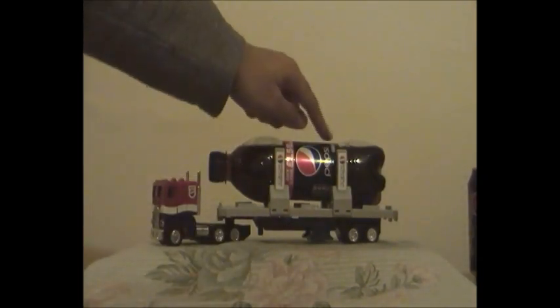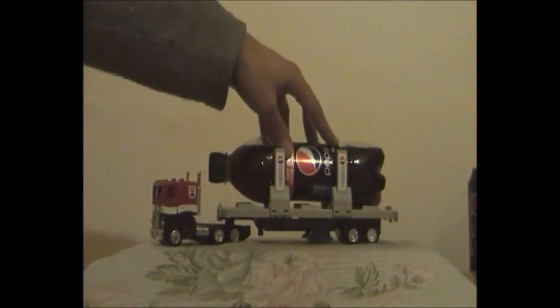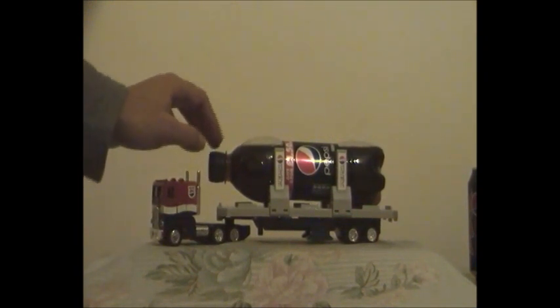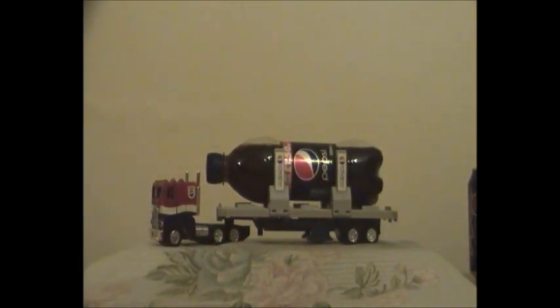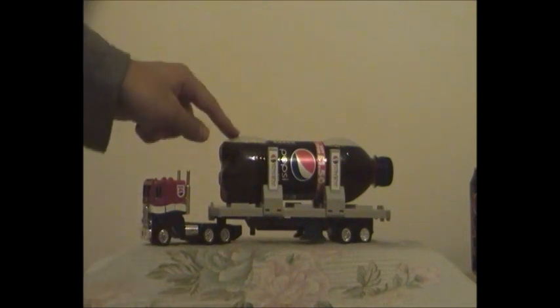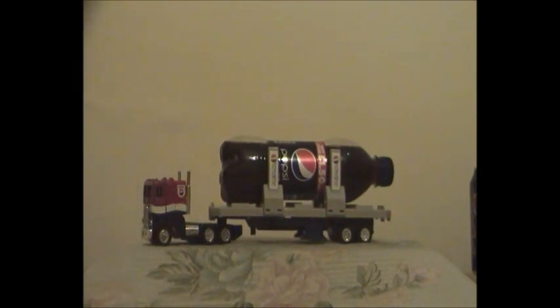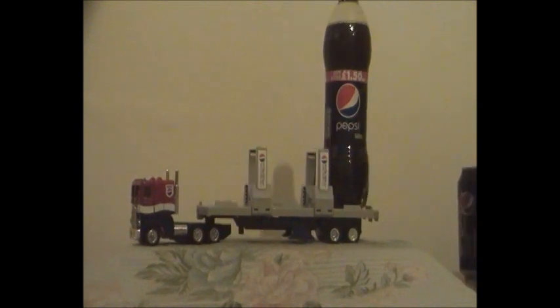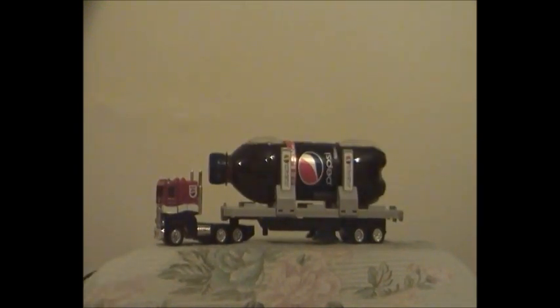Now we've got the 500 milliliter Pepsi bottle in Pepsi Convoy's trailer, with the Pepsi bottle cap facing right. You can also place a 500 milliliter Pepsi bottle in this way or many other ways. You can place the first one horizontally, the second one in the middle again horizontally, and the third one too. That's the 500 milliliter Pepsi bottle can set as Pepsi Convoy's first alternate formation.